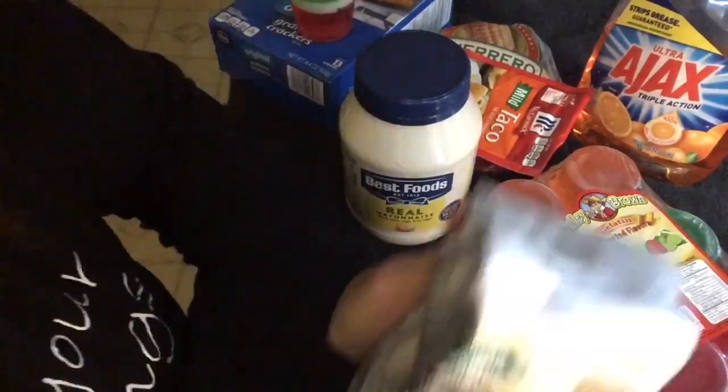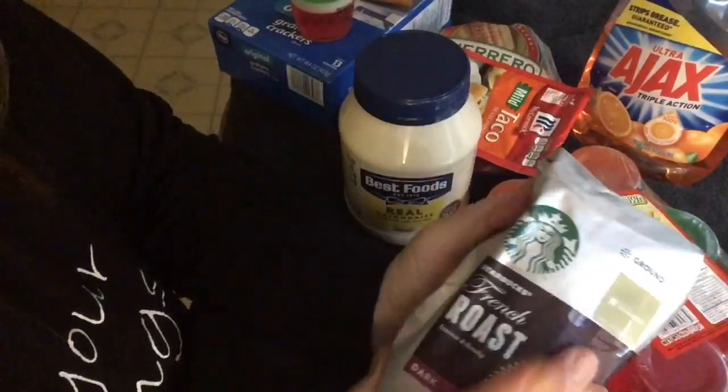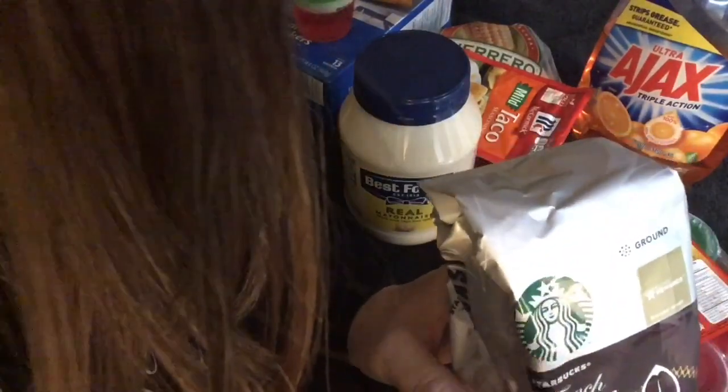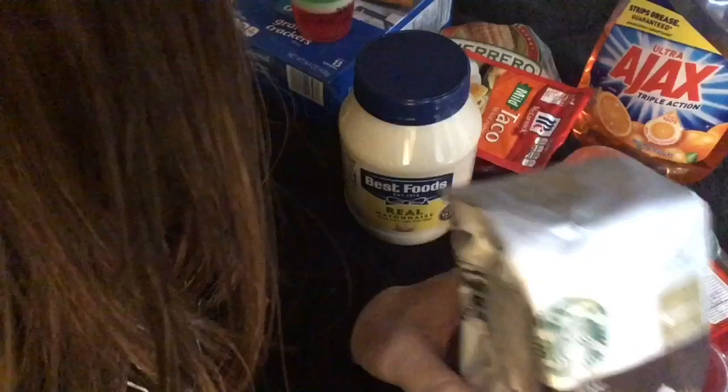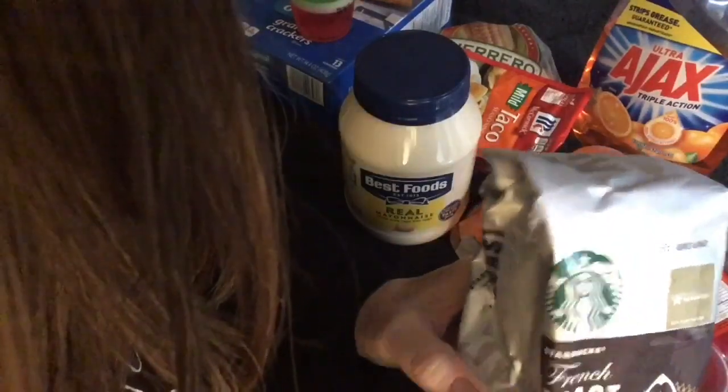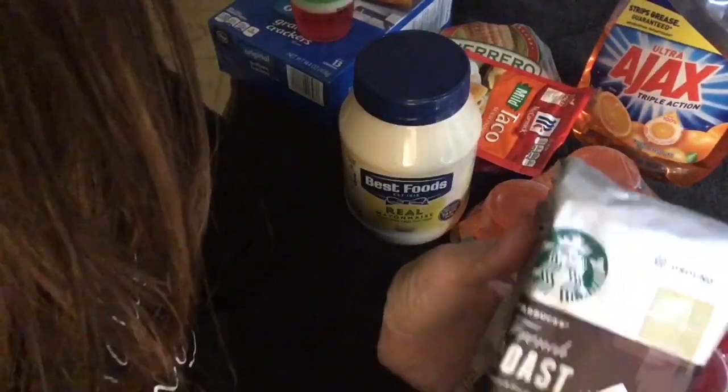I do love the sound of the packaging though. So, wasn't there talk about the Starbucks guy throwing his hat in the presidential ring for next year?